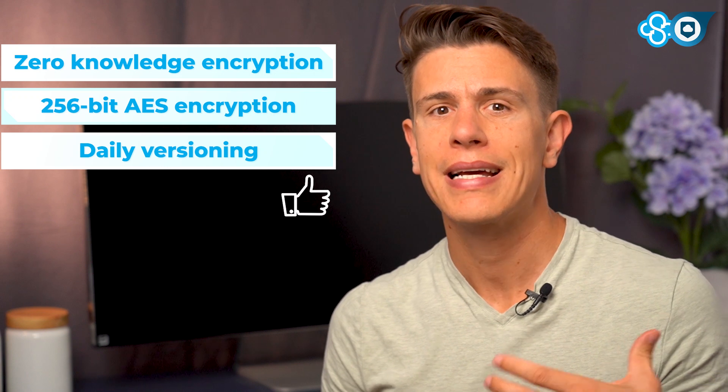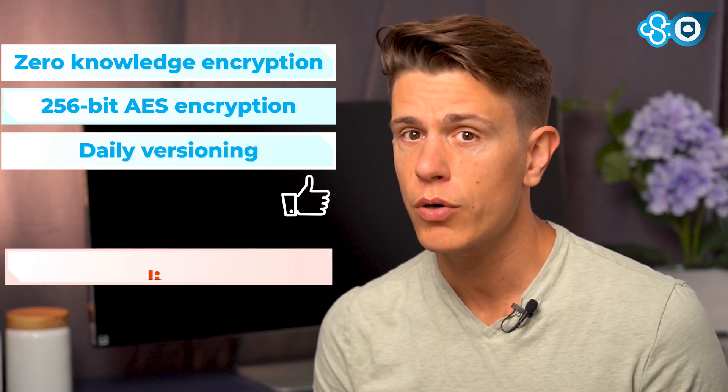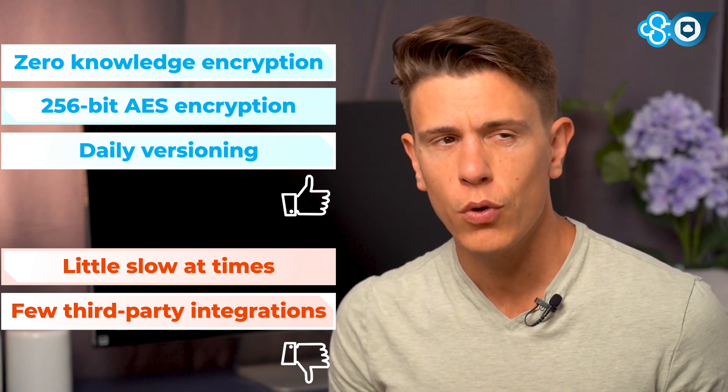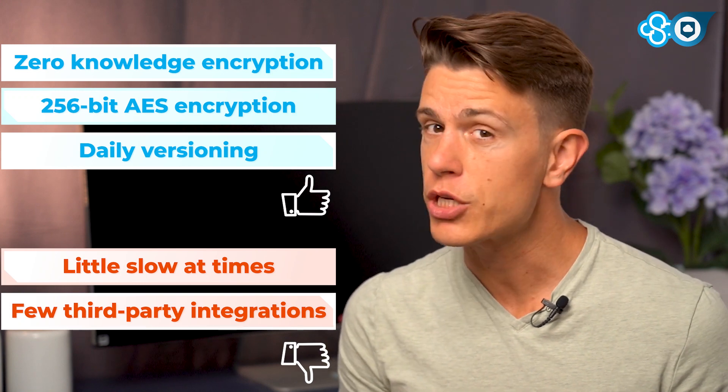Being this secure means Sync has had to make a few trade-offs. End-to-end zero-knowledge encryption slows everything down in the web app. It also makes it hard for Sync to include third-party integrations like Office or Google Docs, which means it's a bit less useful as a team collaboration platform.